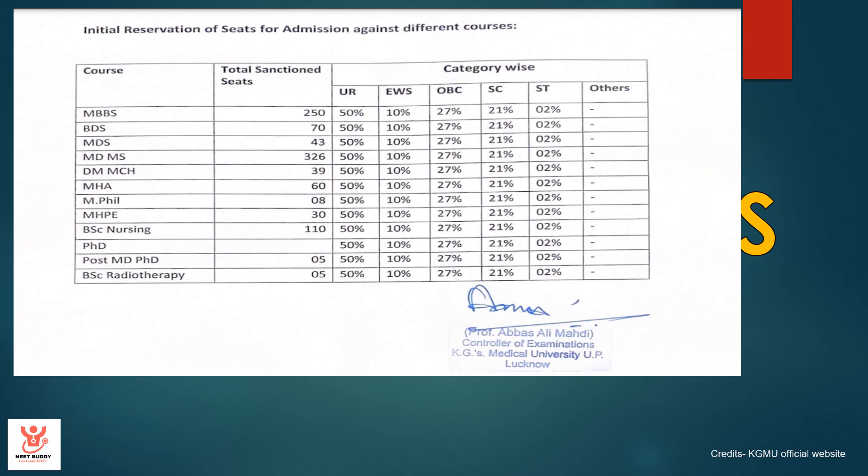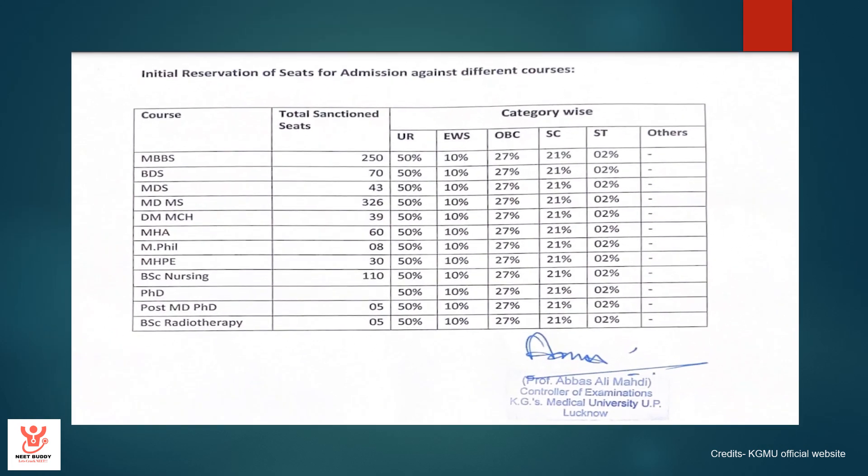Reservations. This is a PDF document taken from the official website of KGMU. For MBBS, out of the total 250 seats, 50% are unreserved, 10% are reserved for the EWS category, 27% for OBC, 21% for Scheduled Caste, and 2% for Scheduled Tribe.